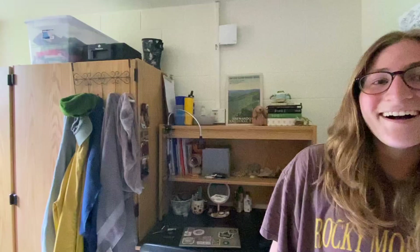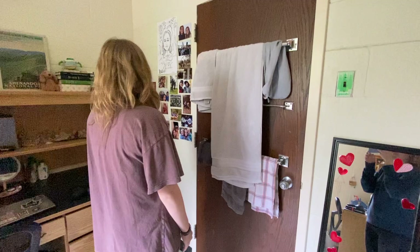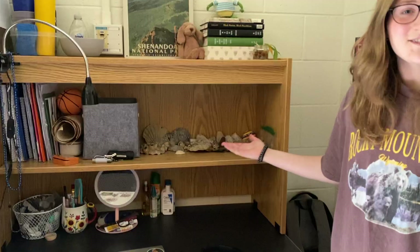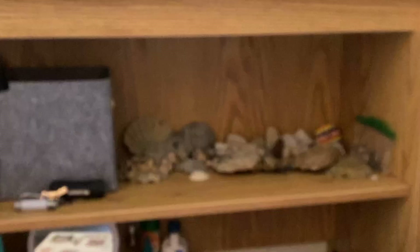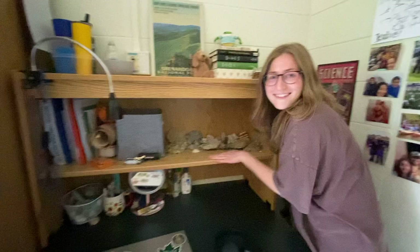Hi, welcome to Gooch 318. This feels so goofy. Right here we have the back of the door, we have some towel racks, and my desk. Lovely storage. I'm a geology major. You don't say. Fossils.